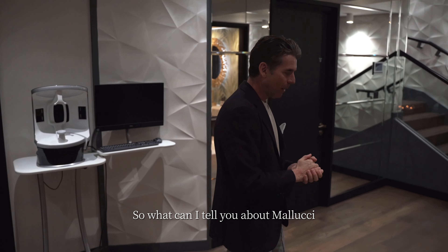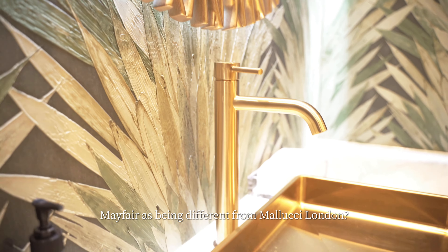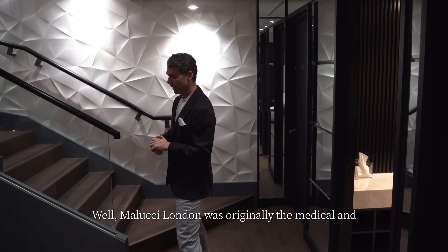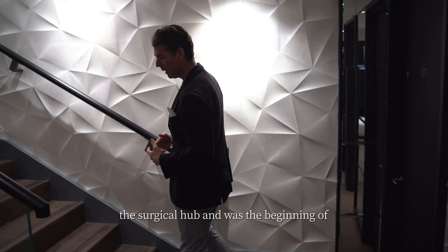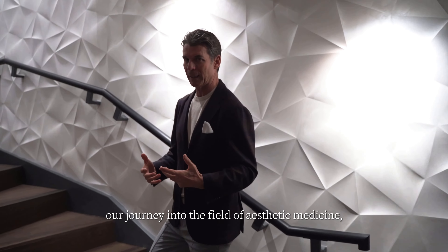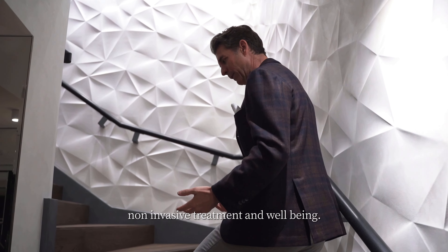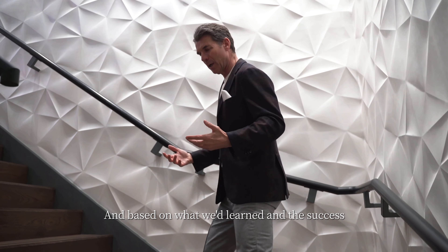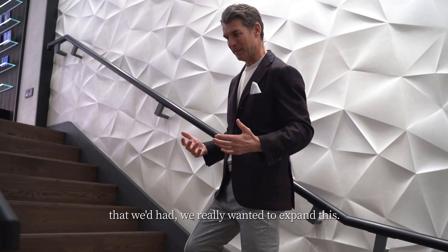So what can I tell you about Malucci Mayfair as being different from Malucci London? Well, Malucci London was originally the medical and the surgical hub and was the beginning of our journey into the field of aesthetic medicine, non-invasive treatment, and well-being. Based on what we'd learnt and the success that we'd had, we really wanted to expand this.